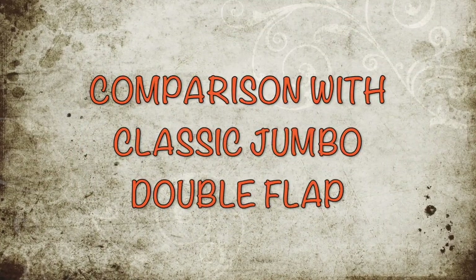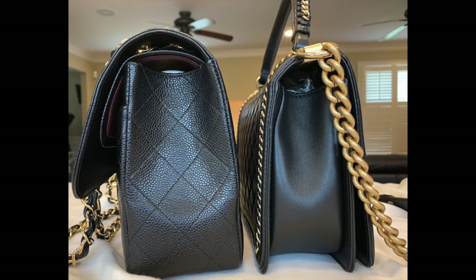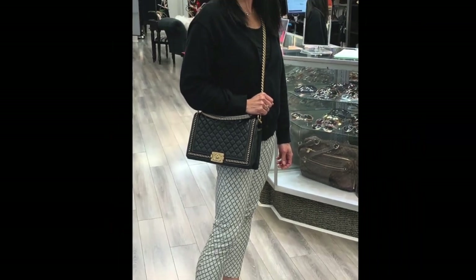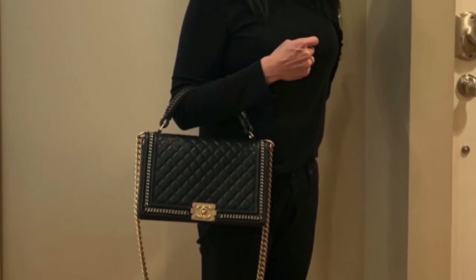Finally, the dimensions of the jumbo double flap versus the new medium Boy with handle will be in the description box below. Basically, the jumbo double flap is slightly bigger and heavier, and the single chain length is slightly longer. I hope you found this helpful — don't forget to subscribe and like the video!